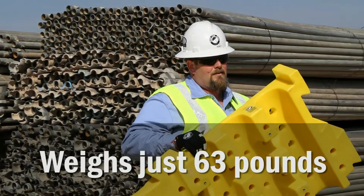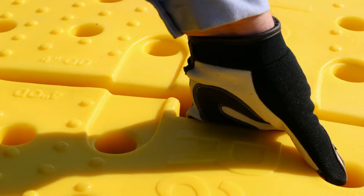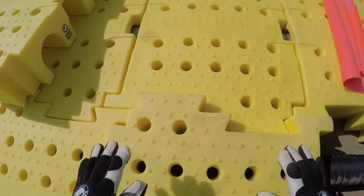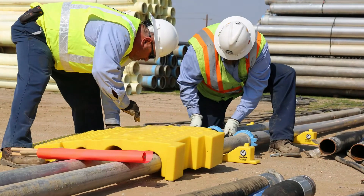At 63 pounds, RampLocks is easily installed and uninstalled by one single person, eliminating the need for forklifts, which is especially beneficial in those tight jobsite areas.